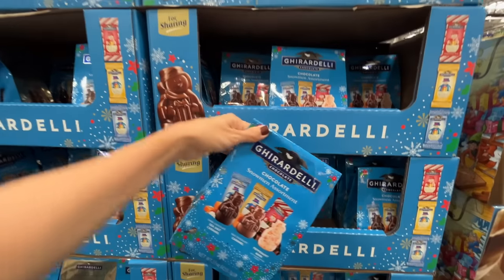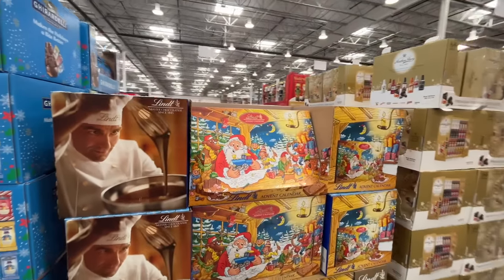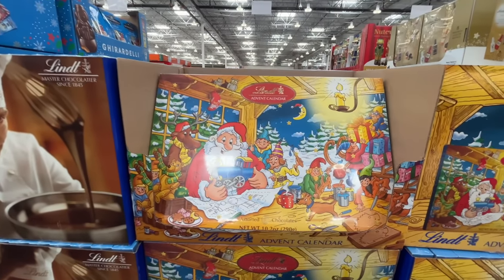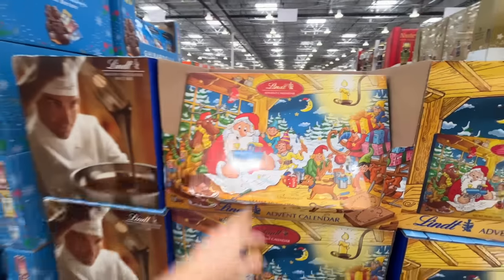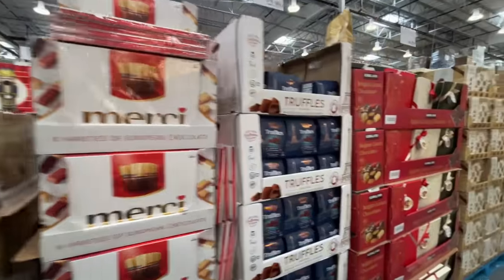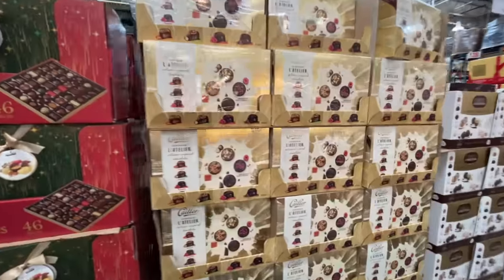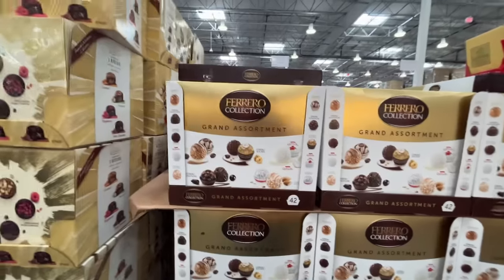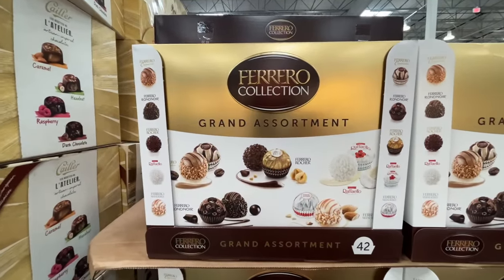They have the asterisk for $11. They have this advent calendar again — $19 for around 24 pieces of chocolate. Then there's European chocolate — Merci Truffles Belgian Luxury Chocolate. Here's what I haven't seen before — the Fierro Collection, $15 for that. 42 pieces, screaming deal.